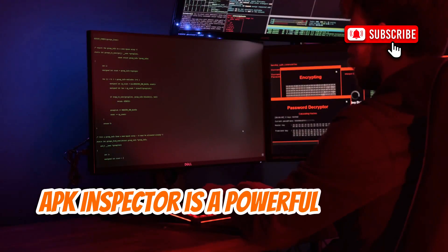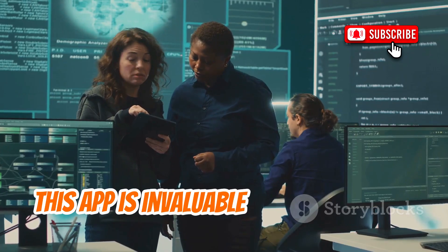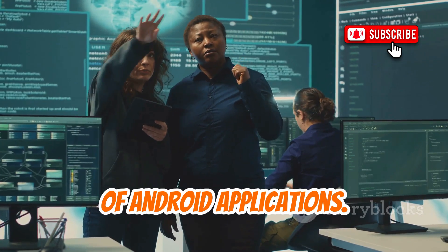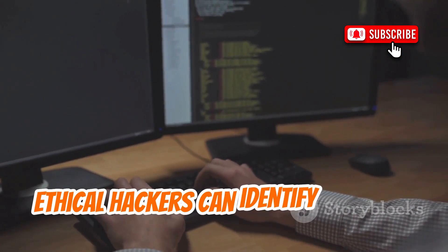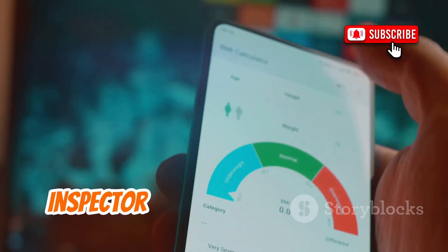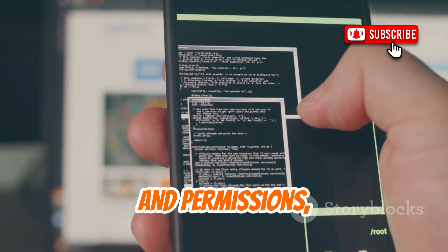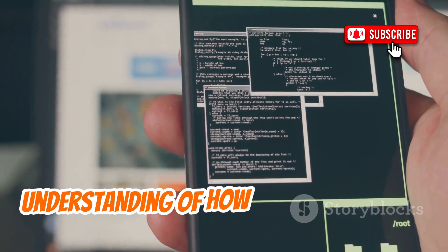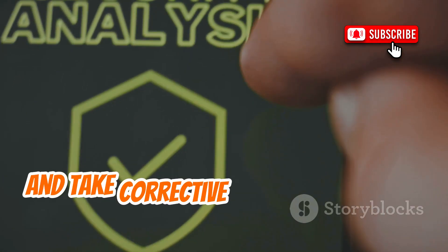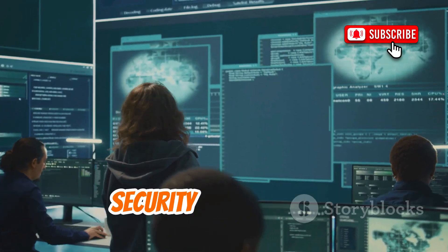APK Inspector is a powerful tool that allows you to decompile Android apps and view their structure and source code. This app is invaluable for app auditing and malware analysis, helping you understand the inner workings of Android applications. By using APK Inspector, ethical hackers can identify potential vulnerabilities and take steps to secure their apps. One of the standout features of APK Inspector is its ability to provide a detailed view of an app's structure — including its resources, code, and permissions — allowing you to gain a comprehensive understanding of how the app operates. APK Inspector is an essential tool for anyone involved in app development or security assessments.